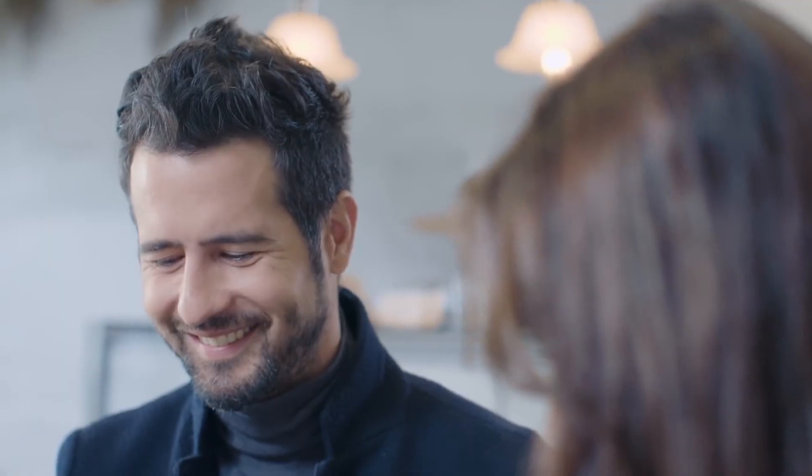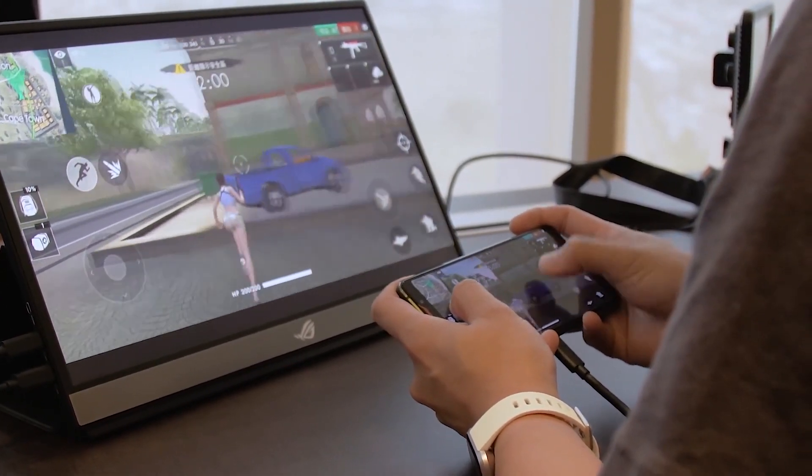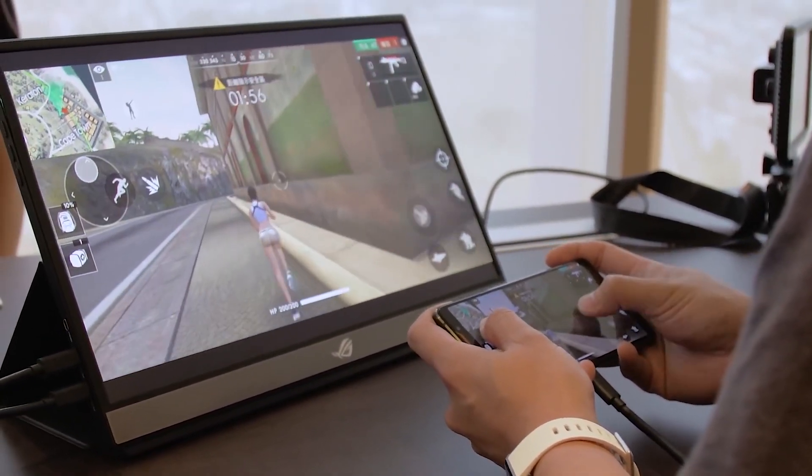Look at this — the monitor is hooked up with an ROG smartphone. I know the graphics do not look cool, but it is amazing to see such a thing. By the way, if you want to buy this monitor, I will leave a link in the video description — go ahead on Amazon and buy the product.